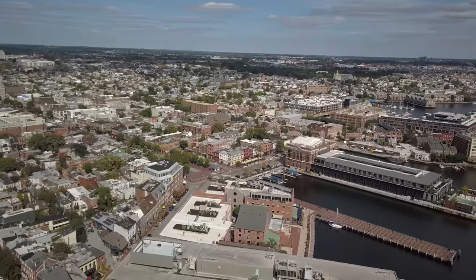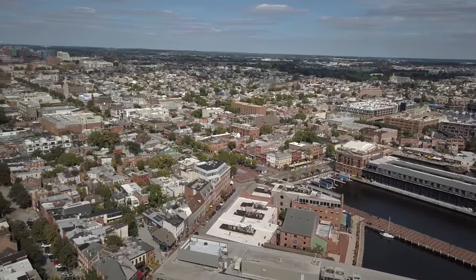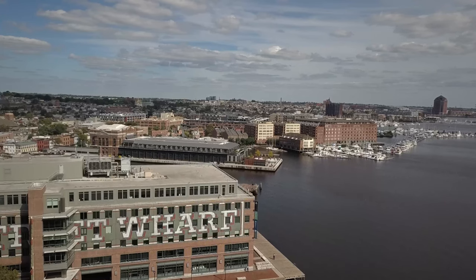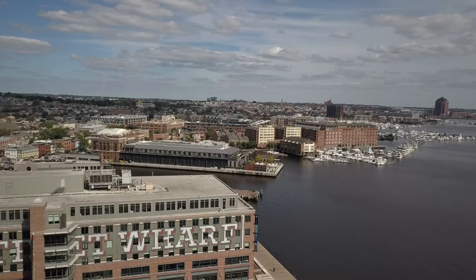And don't worry, I didn't forget about the music because that is what we're starting with. You're staying at the Baltimore Hilton Inner Harbor Hotel. It's a short walk to the Inner Harbor and there's plenty of free or inexpensive transport to get you around town.